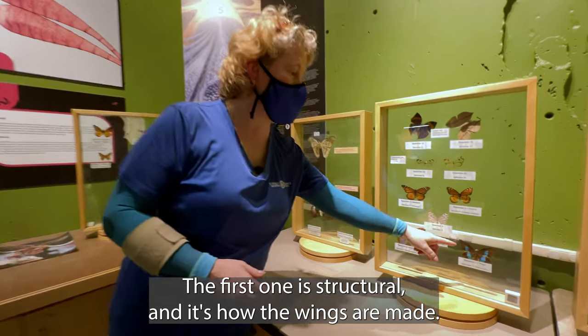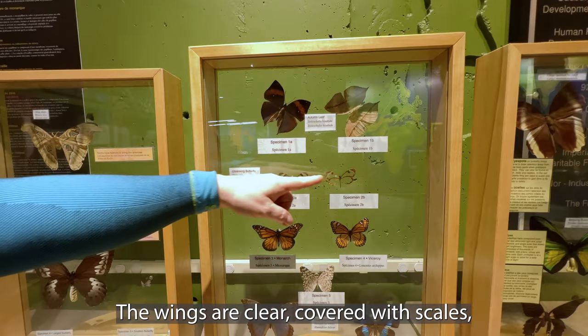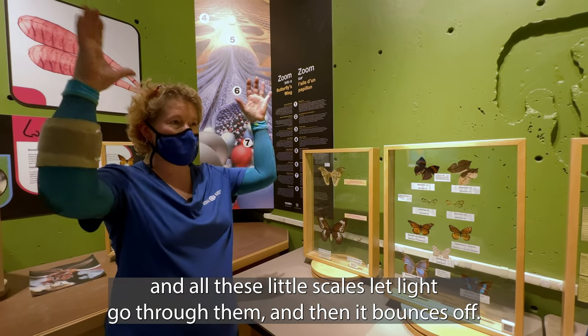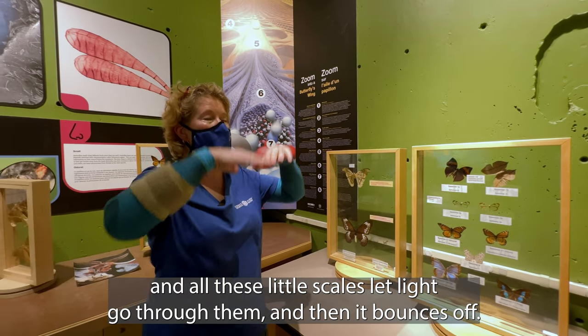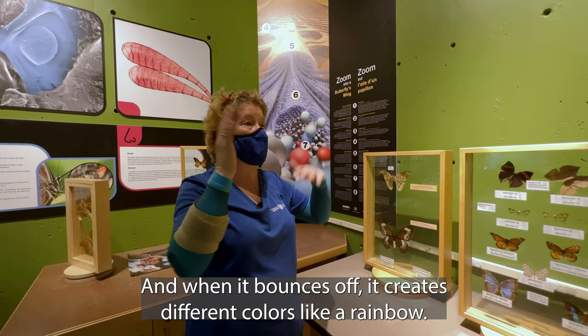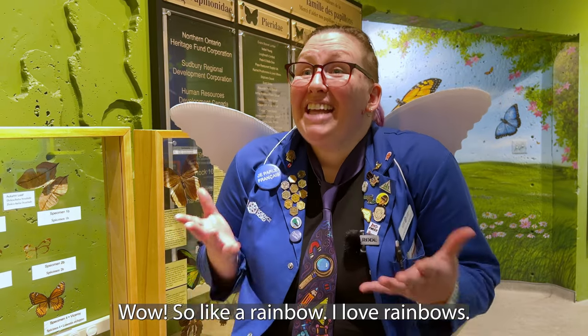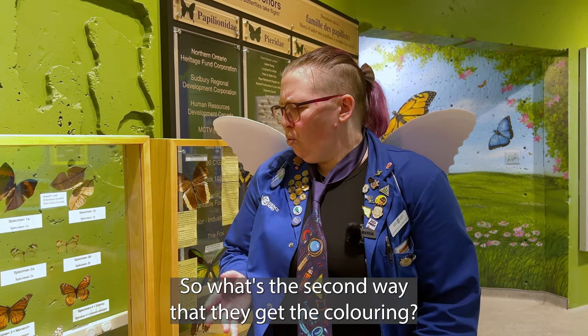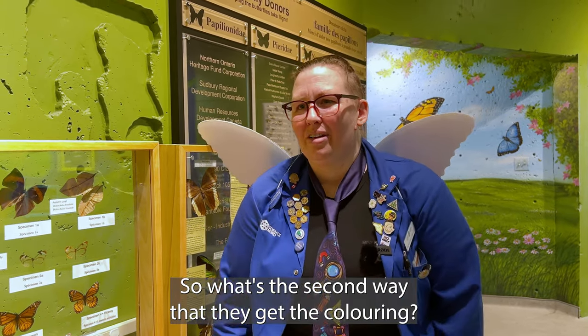The wings are clear, covered with scales, and all these little scales let light go through them, and then it bounces off. And when it bounces off, it creates different colours, like a rainbow. So like a rainbow? I love rainbows! So what's the second way that they get the colouring?